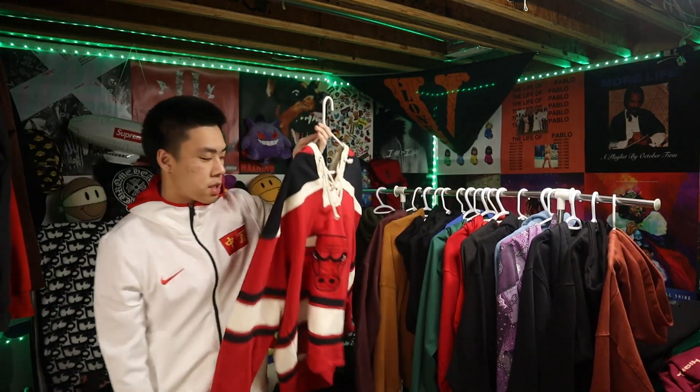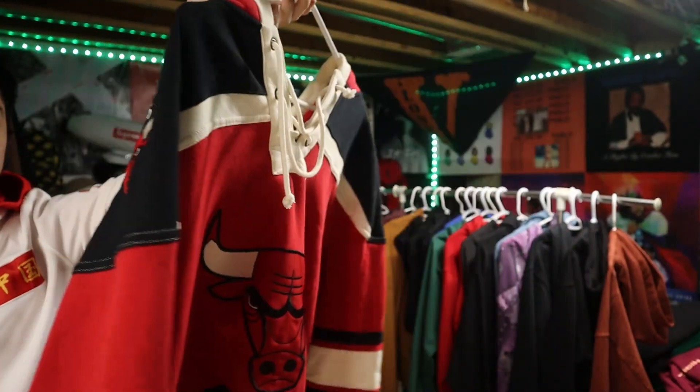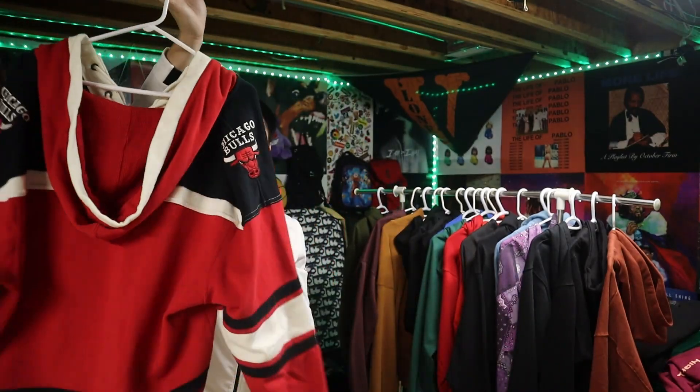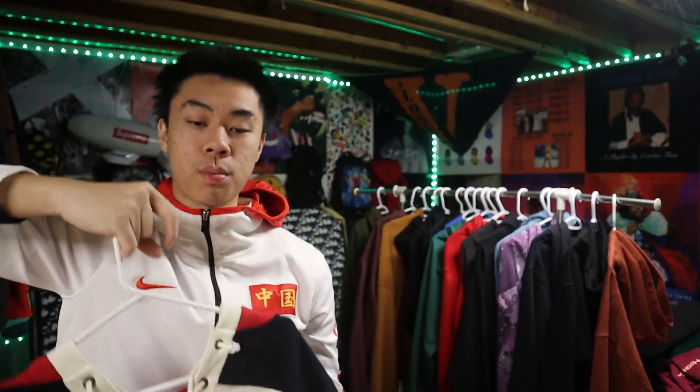Next up, something to get in the Christmas spirit — we got the Chicago Bulls sweater thing. I don't know — sweater jersey. I like the style; it's something I would wear going out to like a bar. After winter I cannot see myself wearing this at all. I'm gonna give this like a 9.5 out of 10 — crazy expensive too.